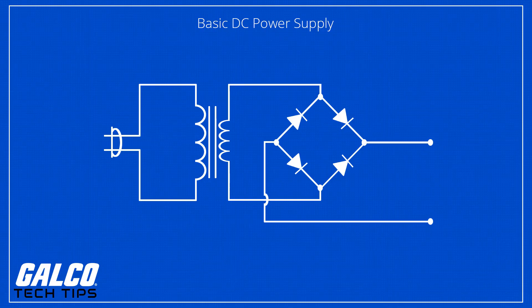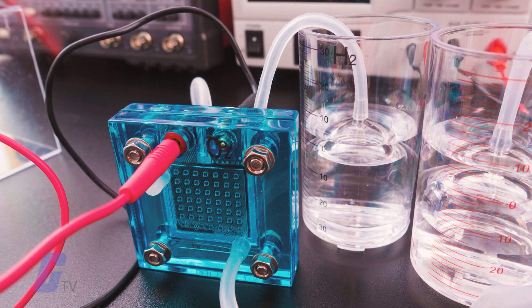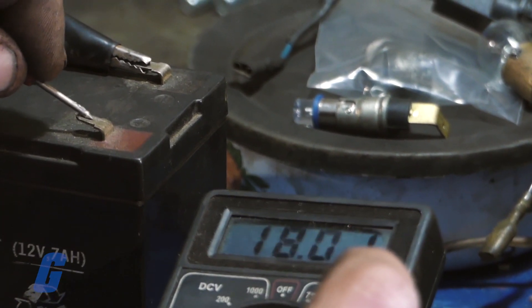A power supply is an electrical device that supplies power to an electrical load. The power supply draws current from an input power source like main power lines, batteries, fuel cells, and generators, and delivers the correct voltage, current, and frequency to the load.